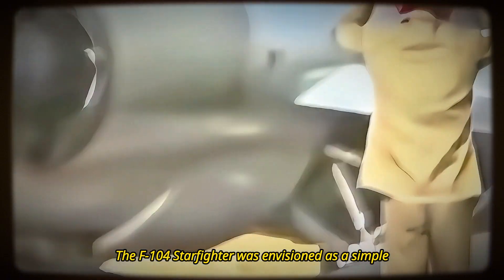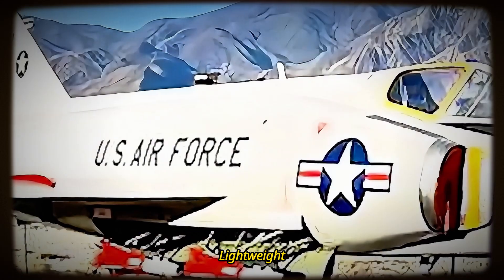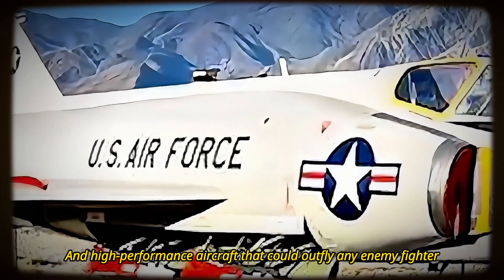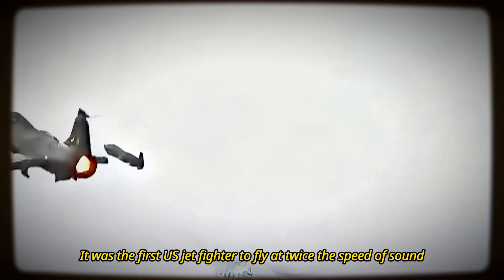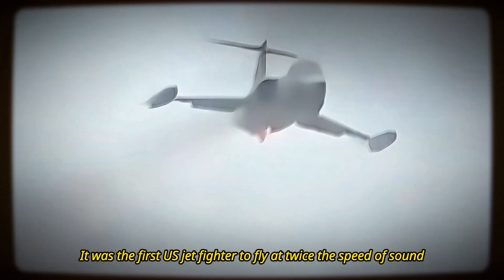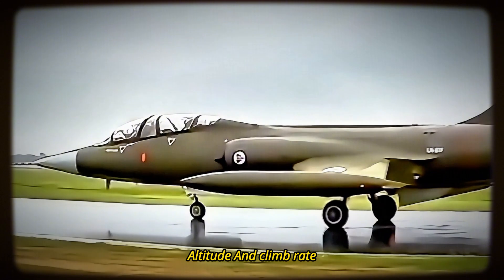Designed by Kelly Johnson, the genius behind the Skunk Works, the F-104 Starfighter was envisioned as a simple, lightweight, and high-performance aircraft that could outfly any enemy fighter. It was the first U.S. jet fighter to fly at twice the speed of sound, setting numerous world records for speed, altitude, and climb rate.